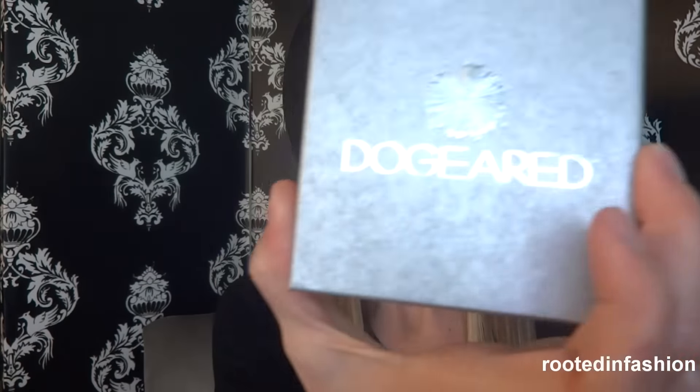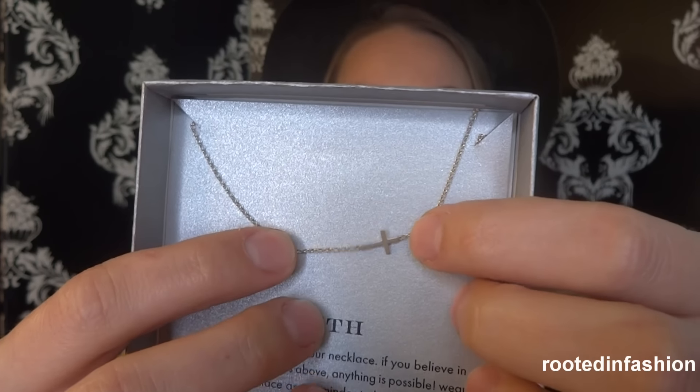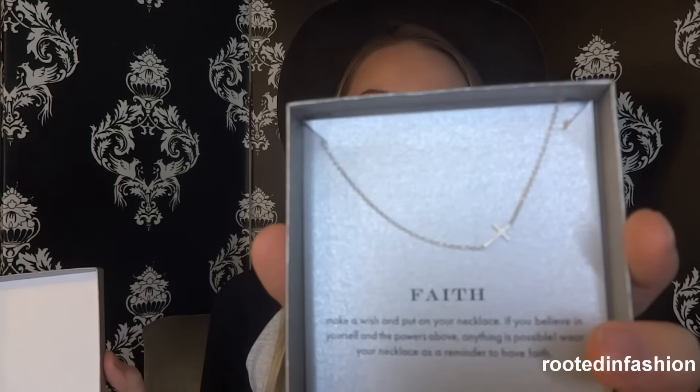Since high school I've been trying to work on my accessory game, but I really gravitate toward simple, dainty jewelry. I have my eye on a lot of chain necklaces from Etsy, but I picked this one up at Nordstrom. It's by the Dog Eared brand — they make jewelry where each piece has a meaningful symbol or theme. This one is called Faith, and it's a little cross on a sterling silver chain. On days when things feel harder, it's just a cute, simple reminder to have hope and faith that everything will work out.